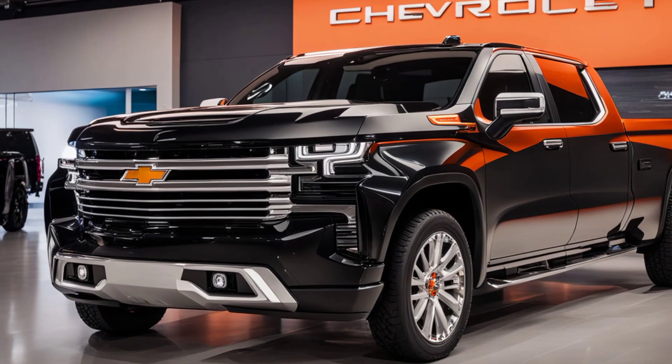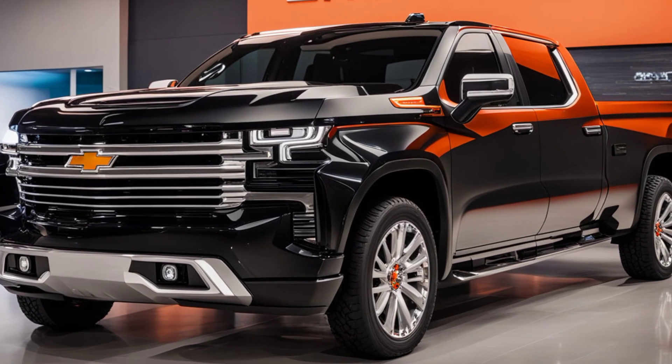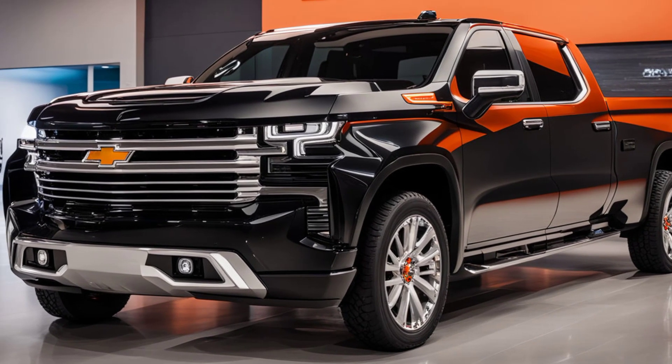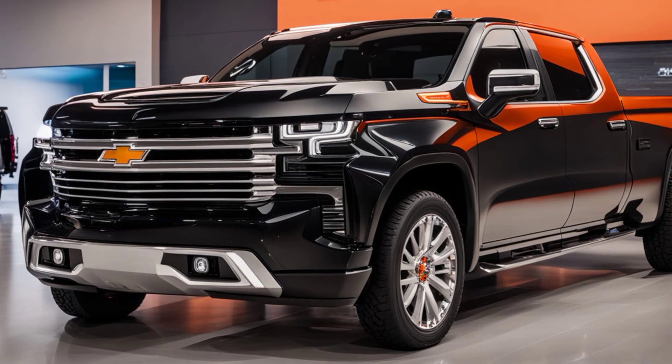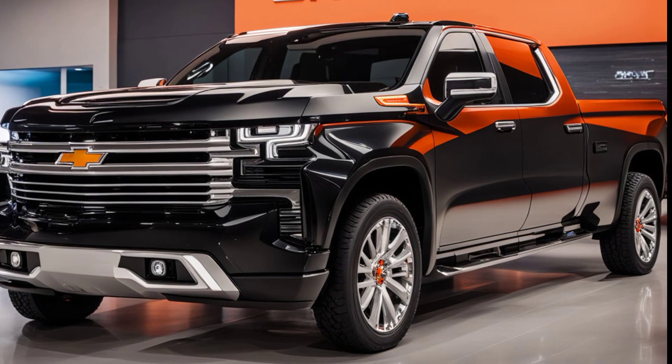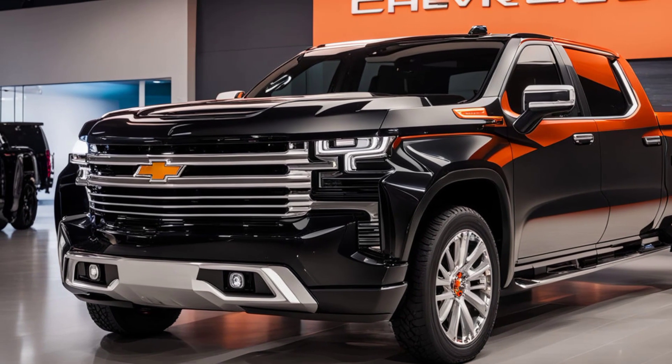The 2025 Chevrolet Silverado has undergone a significant evolution, blending modern aesthetics with the rugged charm that's synonymous with the Silverado name. Starting with the front fascia, the grille has been redesigned to be more aggressive, featuring a bold horizontal slat design that commands attention.